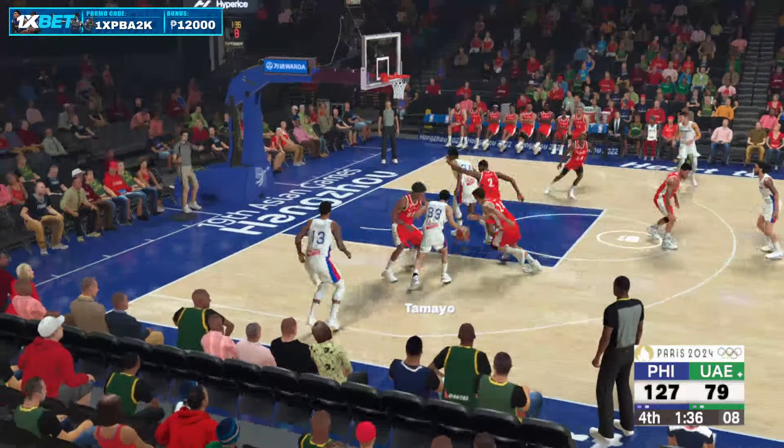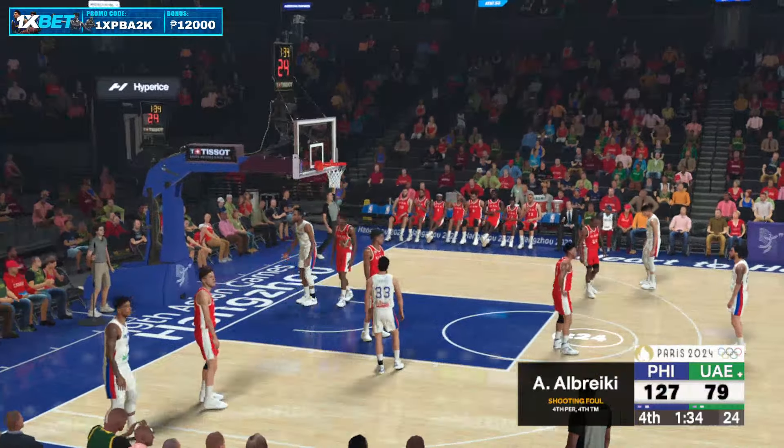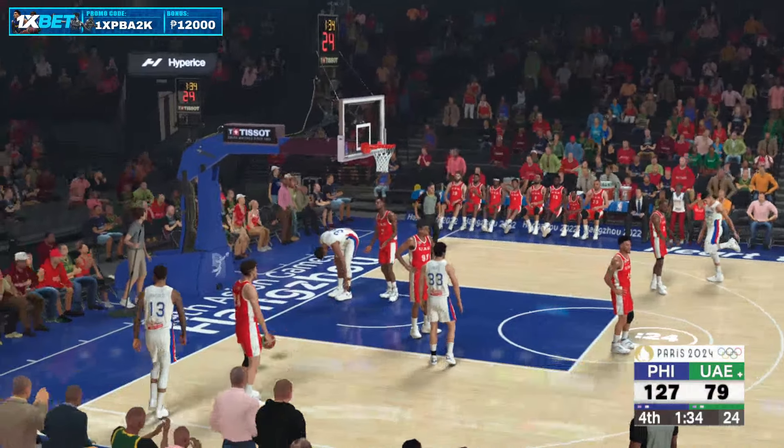Oh, they get a hand on it — inside. Oh, and there's the whistle on the shot. So two free throws for him coming up.